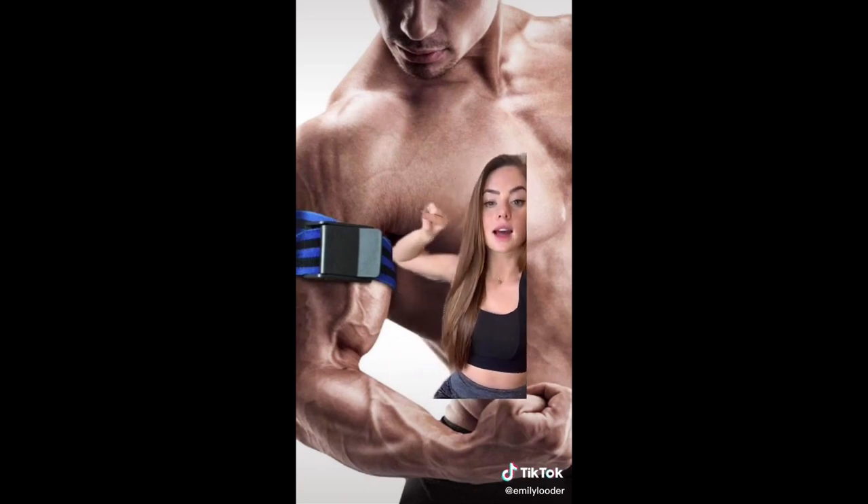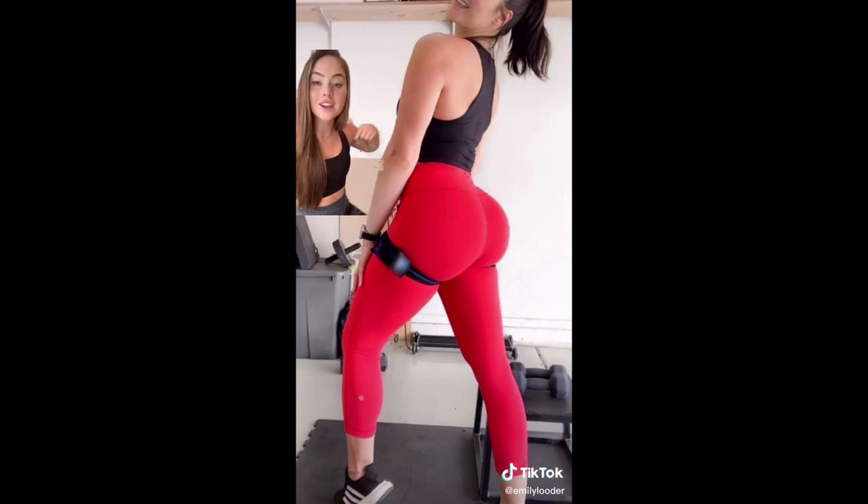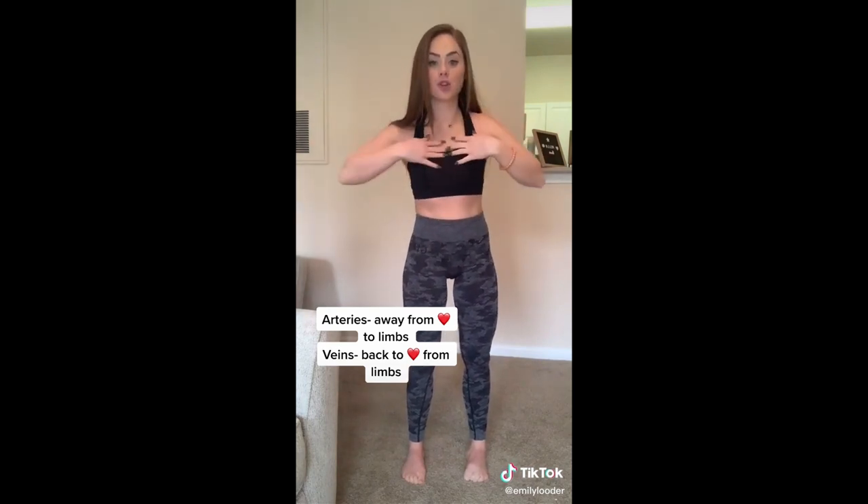Notice: this guy is using bands for his biceps — he has the band above the bicep, above the muscle he wants to work. But many girls have the bands below the muscle they want to work because they're targeting their glutes, which is incorrect. Circulatory system 101: blood from your heart travels away through arteries into your limbs, and back through veins to your heart. If you're cutting off blood flow at the quad, it's not really going to affect your glutes.